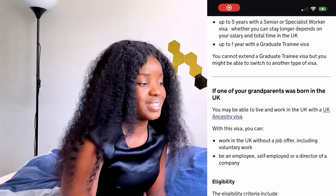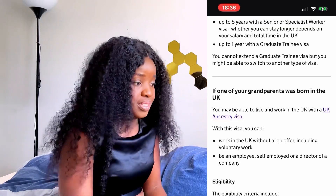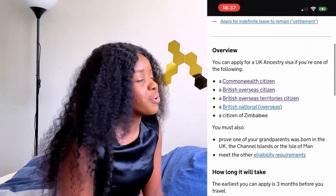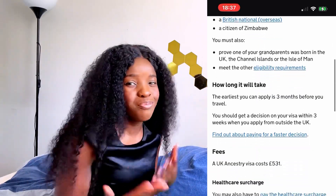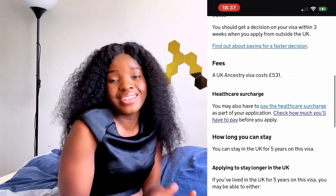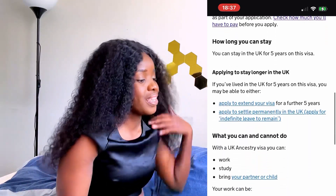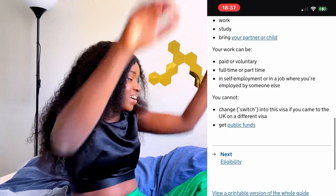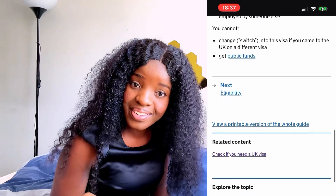The amazing one I discovered that really turned my head is the UK Ancestry visa. I never even knew something like this existed. Basically, if any of your grandparents was born in the UK, you can come into the UK. So go and ask your mum, go and ask your dad where their parents were born — you never know, just go and find out.